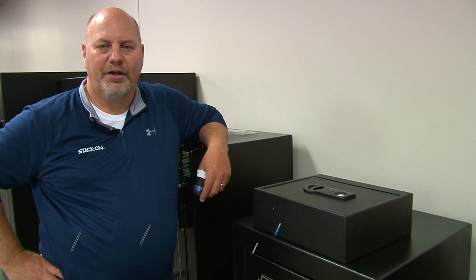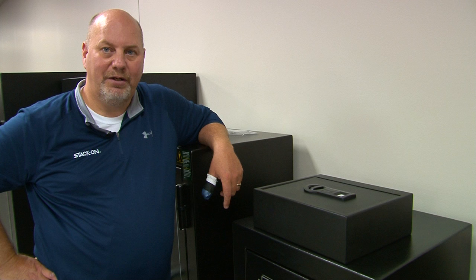One of the concerns many people have when selecting a safe is a worry that someone will find out their combination. StackOn has provided a great solution by providing a whole family of biometric personal safes, so no one can know your combination because the only way that you can get into it is via your fingerprint. These safes store up to 20 fingerprints — you decide who has access to your safe.